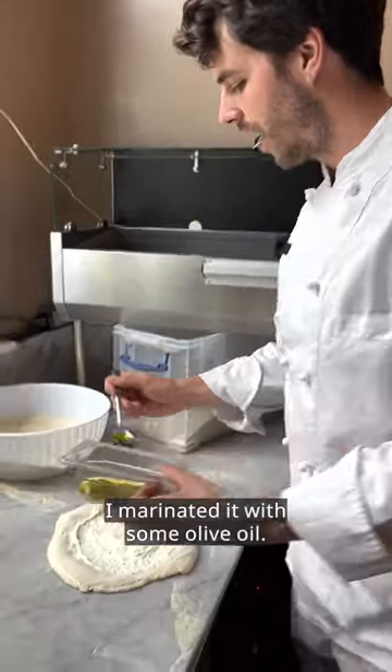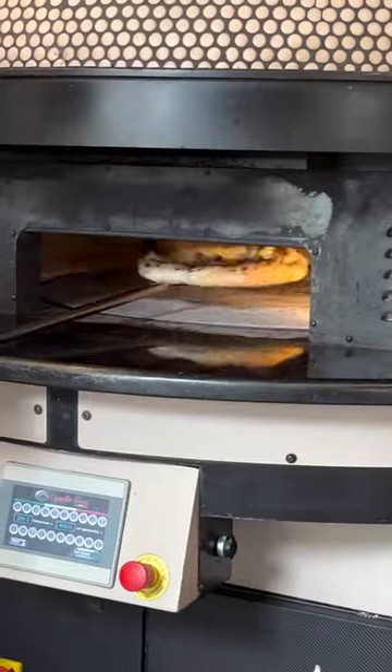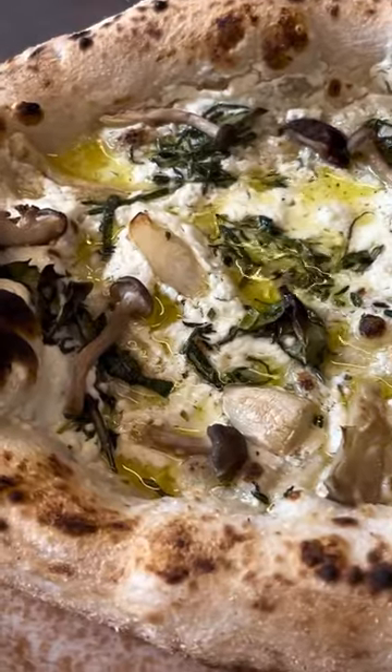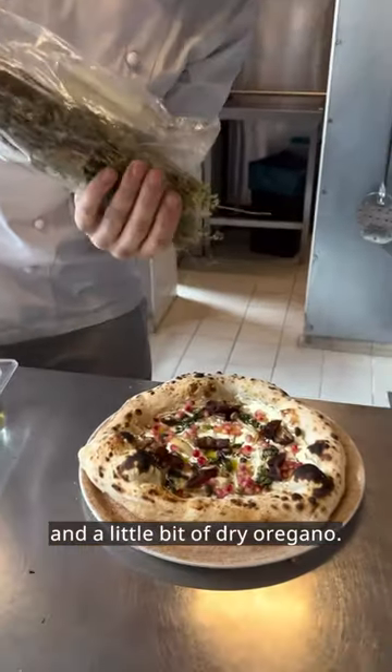I'm going to put the fresh herbs, marinate it with some olive oil, and add some of the mushrooms. Then I'll finish it with the pomegranate, the dates, and a little bit of dry oregano.